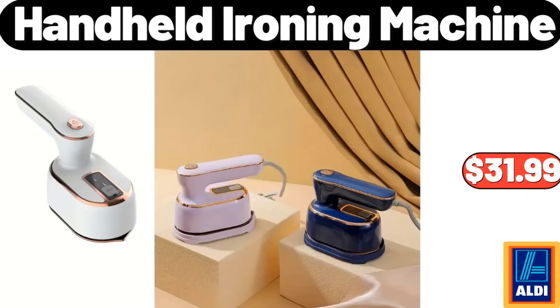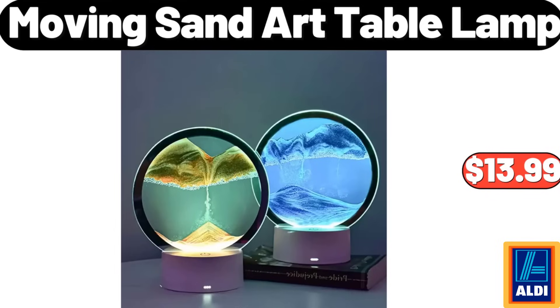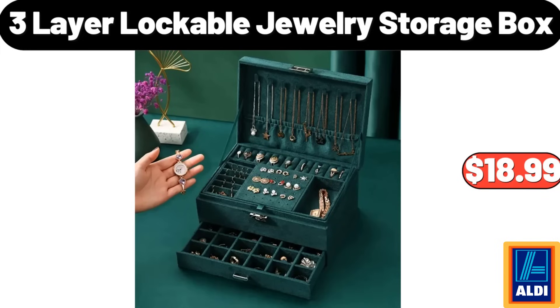Handheld Ironing Machine $31.99. Transparent Glass Storage Jar 3-Pack $14.99. Moving Sand Art Table Lamp $13.99. 3-Layer Lockable Jewelry Storage Box $18.99.